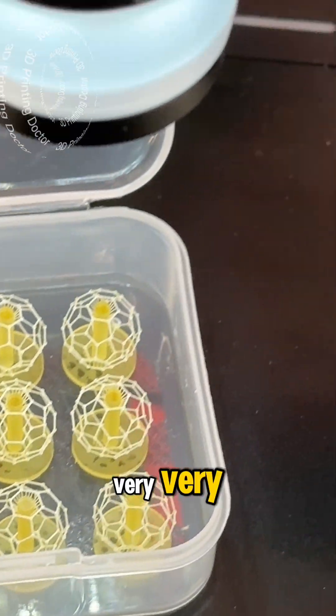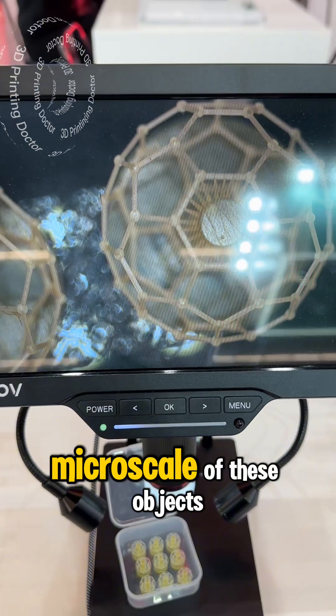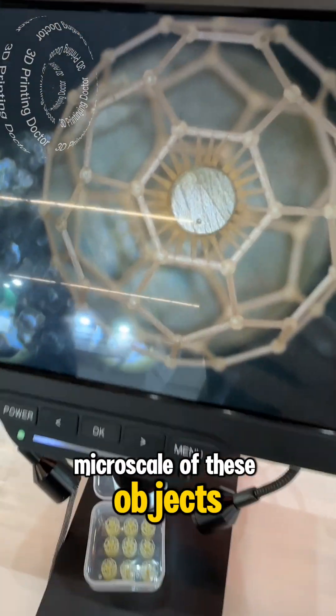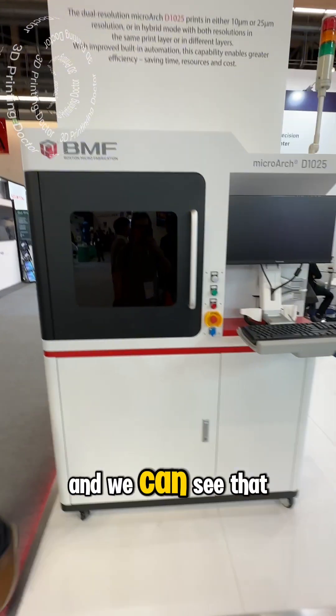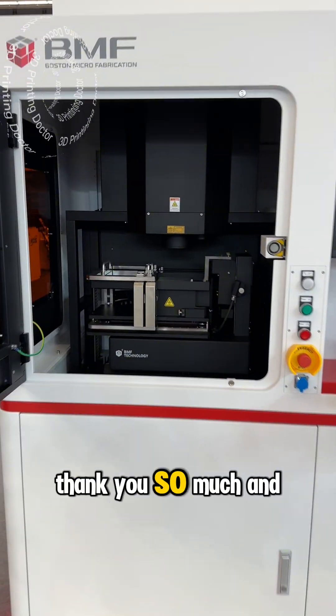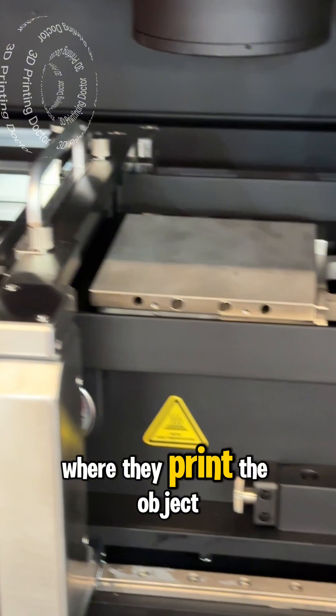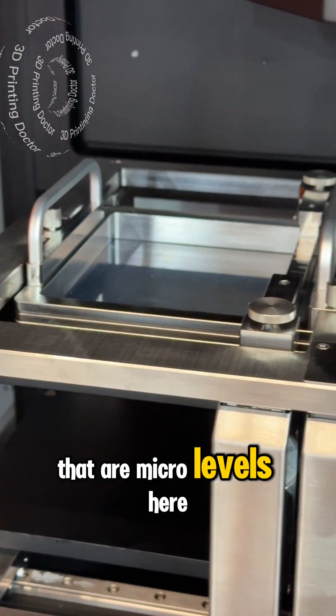Very impressive — my phone cannot comprehend the micro scale of these objects. This is the machine which makes the prints. This is the interior of the machine where they print objects that are at micro levels.